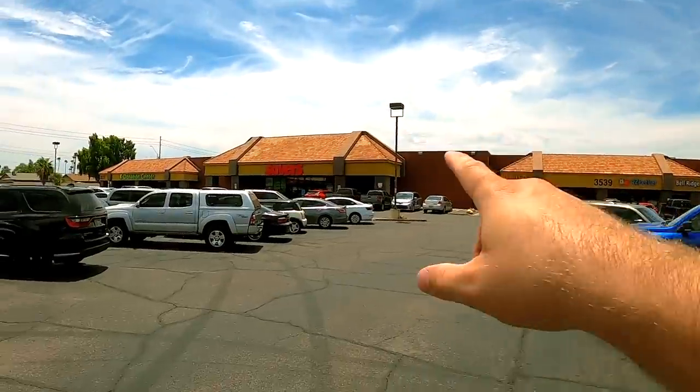We're moving on to Savers number two. There is a bit of a line outside so we're gonna have to wait in this 115-degree heat, but I'm thinking it's gonna be worth it.